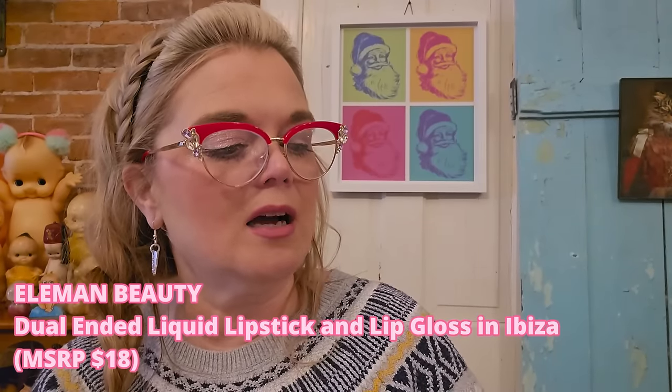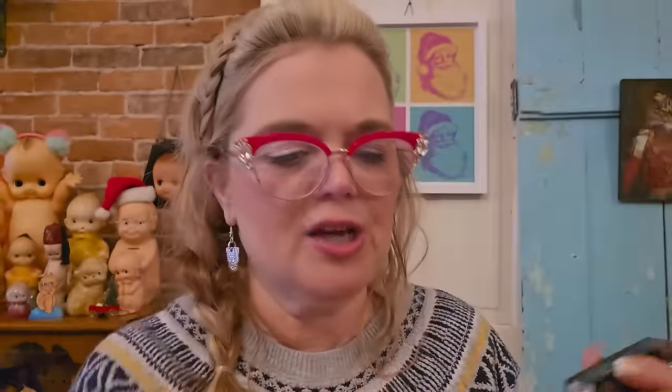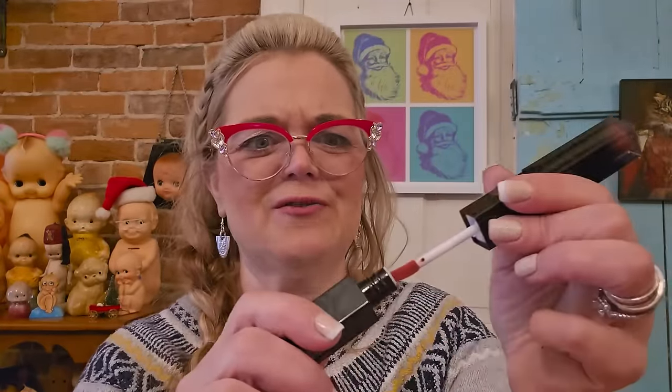The next item is Elliman Ibiza Dual Ended — is it a mascara? No, it's a lip gloss! We're going to open that because we like anything lip gloss related. Look at that packaging — I think I've used this brand before and it's pretty good. A nice neutral shade with a little glitter. You've got two different shades in one — I really like that!